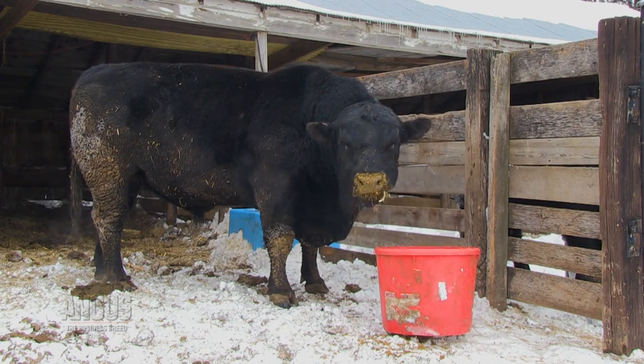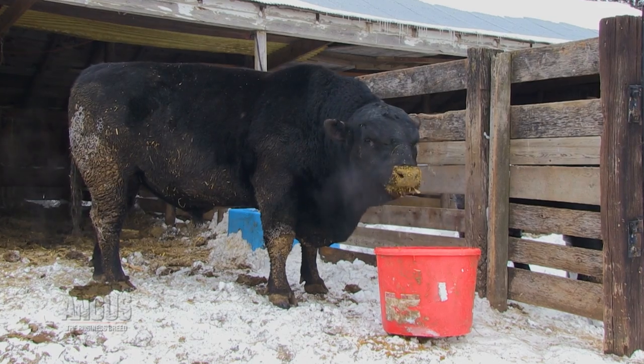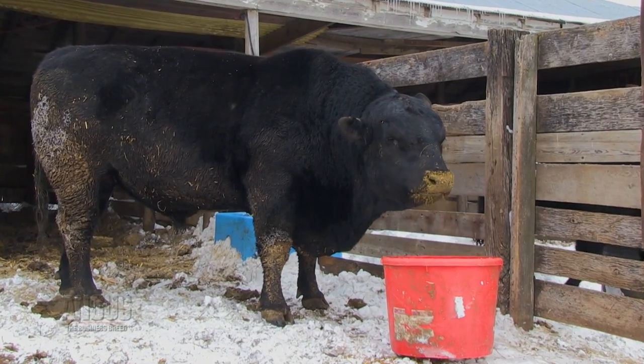Visit APHIS.USDA.gov for more information on the rule. Properly caring for bulls during winter months is crucial to every operation. George Perry, a beef reproductive specialist and professor at South Dakota State University, says: if we neglect bulls during the winter, they won't be able to perform during the breeding season. If bulls are not properly taken care of, the results could lead to poor pregnancy rates, a delayed calving season, and lower weaning weights.